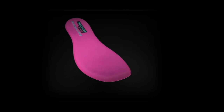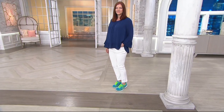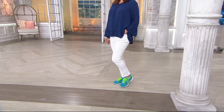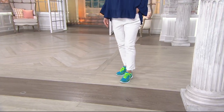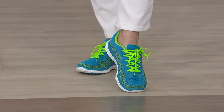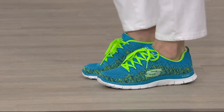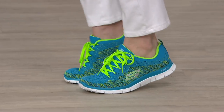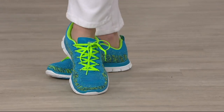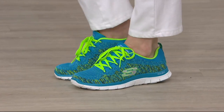That memory foam footbed is on a whole other level — it is like standing on your memory foam mattress, but wrapped up into the tiniest little package and put in your shoe for all-day comfort. Memory foam has the best recovery, much like that mattress. You know you get that indentation — it shows on your mattress — but when you step into Skechers memory foam it's like a brand new shoe and brand new experience every single time.